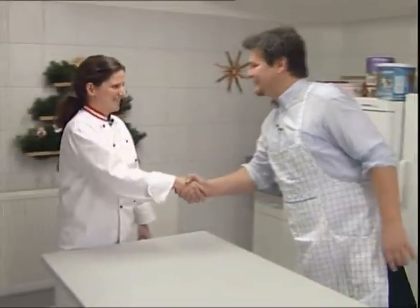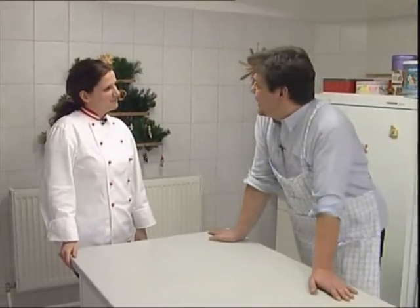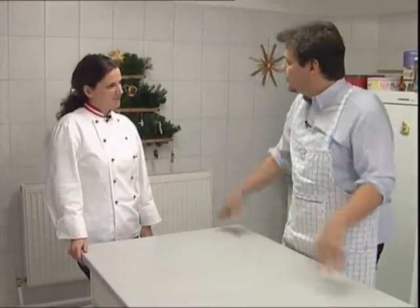Hello, Tina. Hi, Oliver. How are you doing? Good to see you. You know what? Today I'm in the mood to bake some Christmas cookies. What would you recommend?